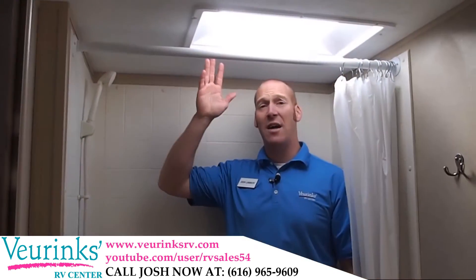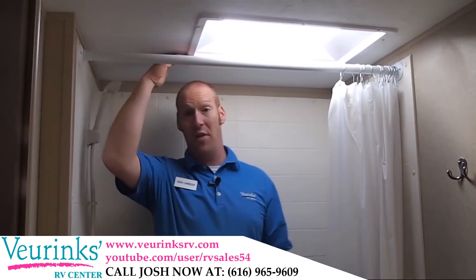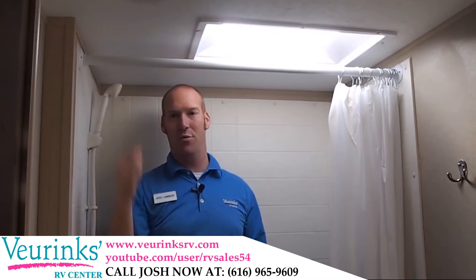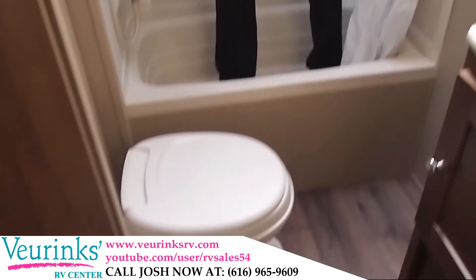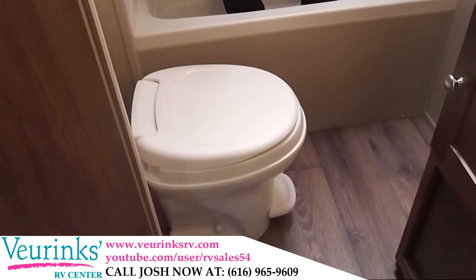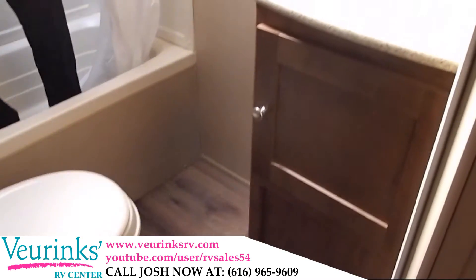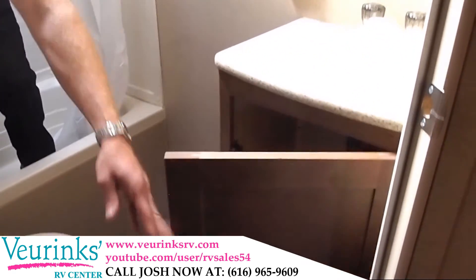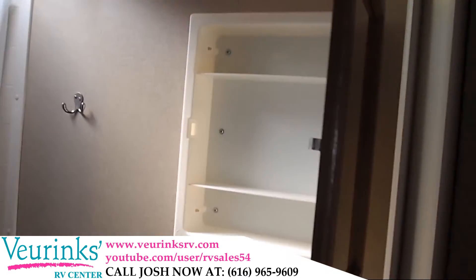We're going to give you a skylight above the shower, which brings in natural light while you're bathing. Nice headroom here — I'm six foot tall and have plenty of room above my head. There's a shower for the adults and a bathtub for the kids. Over here we've got the toilet with a foot flush, which is a lot more sanitary than the standard hand flush. And of course you've got a sink with nice storage underneath and a medicine cabinet with storage as well.